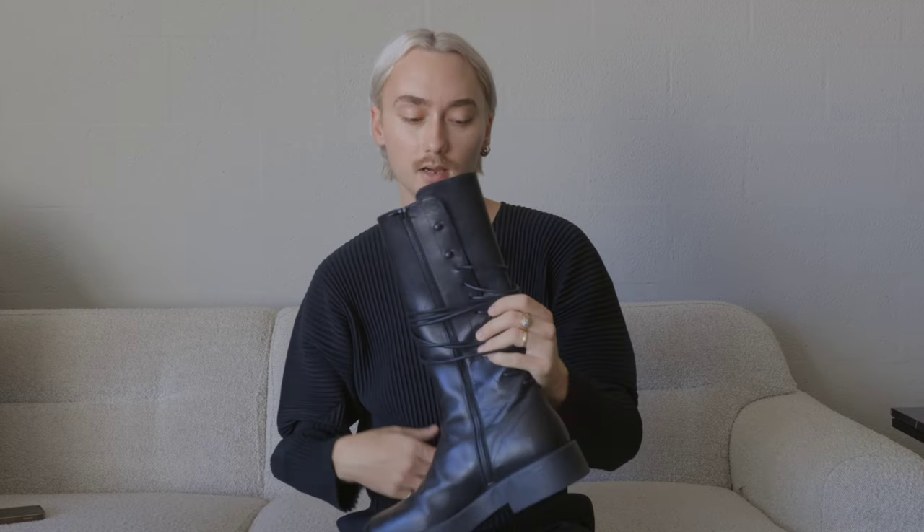They go with all my pants, all my coats, all my shirts — just a really easy thing to throw on and feel a little bit more elevated with the details and the silhouette of the boot. I'm excited to wear these more as it's finally getting colder in Texas.